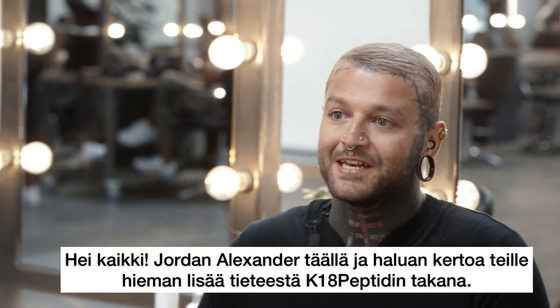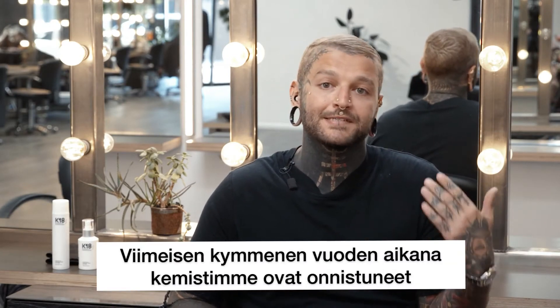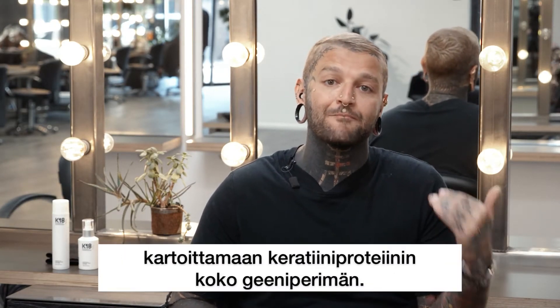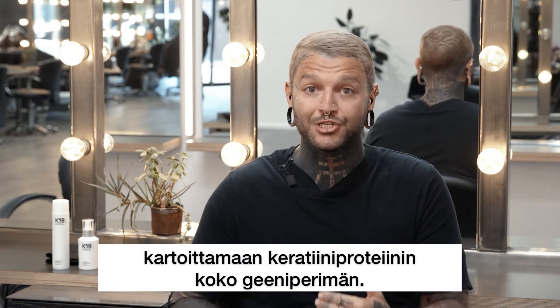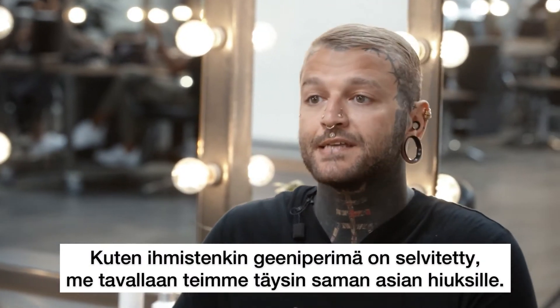Hey guys, Jordan Alexander from K18, and I'm here today to talk to you about the science of K18. Over the past 10 years, our chemists have mapped out the entire keratin genome. If you remember the Human Genome Project, we've basically done the exact same thing for hair.